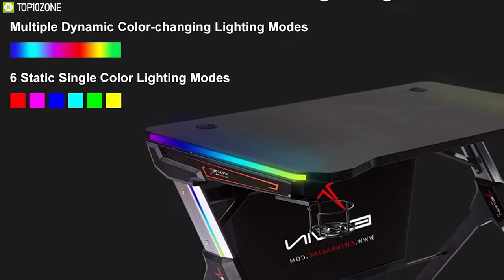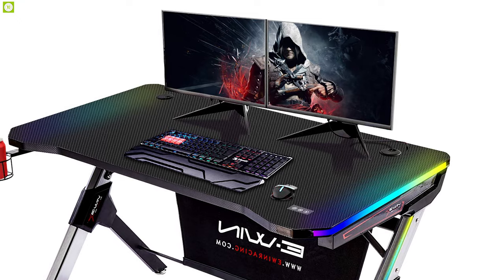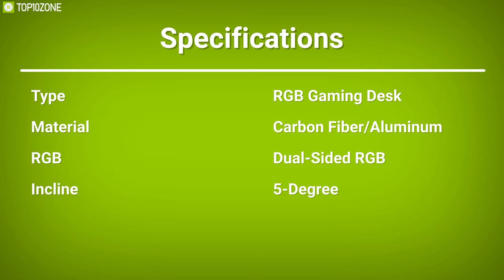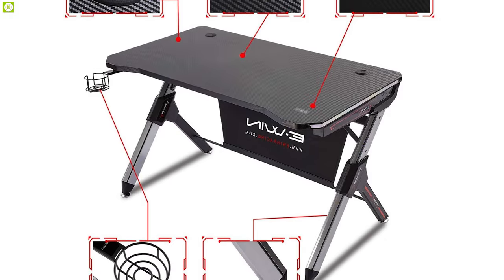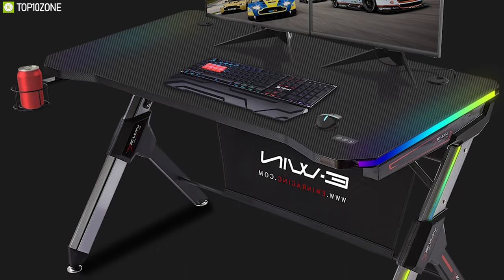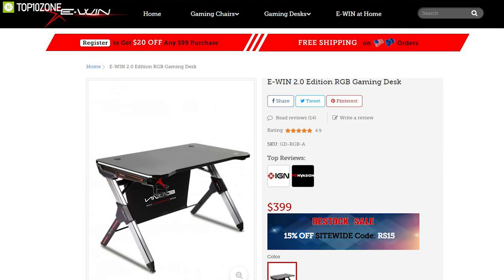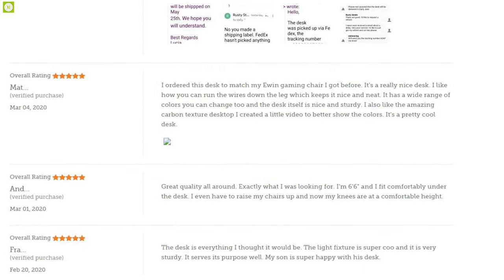The Ewin 2.0 features high-quality RGB lights on each aluminum leg and across each side of the desktop, enabling you to match your desk with your gaming rig and peripherals. If you want a high-quality, rock-solid gaming desk that also features RGB to match your gaming setup, the Ewin gaming desk is the right choice. With a price tag of around $400, it also boasts healthy reviews and ratings.